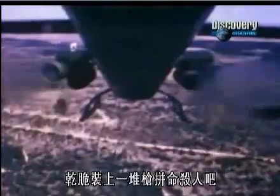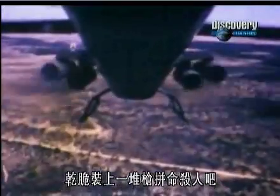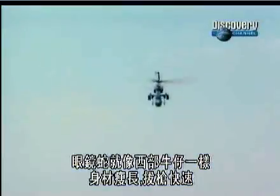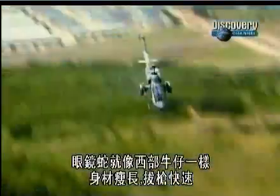The Cobra is the granddaddy of the attack helicopter. It is the first idea that someone said, hey, these helicopters are pretty cool, let's put lots of guns on them and use them to shoot people. And the Cobra was designed for that task. Like a western gunslinger, it was slim at the hips and fast on the draw.